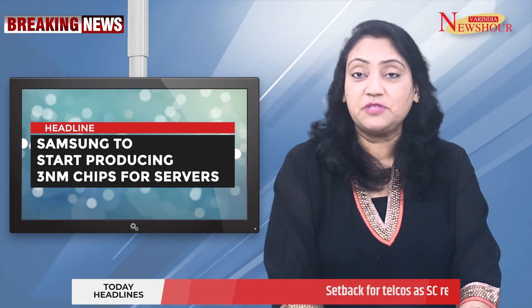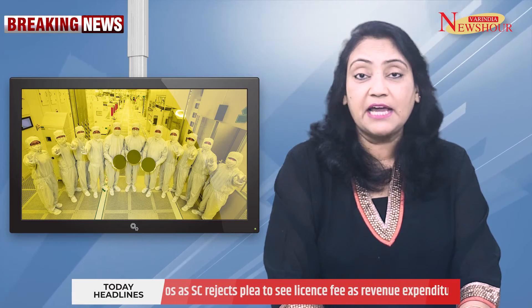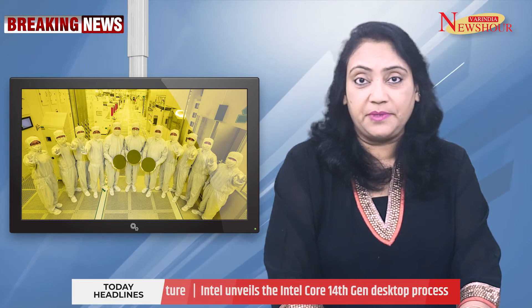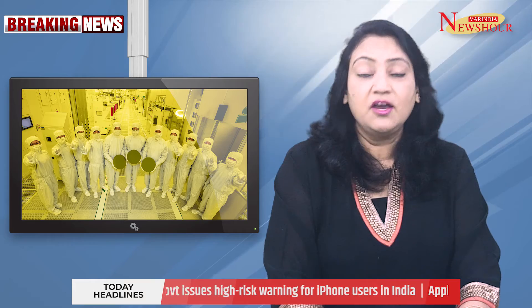Samsung to Start Producing 3NM Chips for Servers. According to sources, Samsung Foundry will begin producing HBM (High Bandwidth Memory) server-grade SiPs (System in Packages) for an unidentified U.S. client. The South Korean company AAD Technology designed the chip, which uses 2.5D packaging technology and HBM memory. It is unknown whether Samsung Foundry is fabricating the chip using the SF3E (1st Generation 3NM) or the SF3 (2nd Generation 3NM) process.